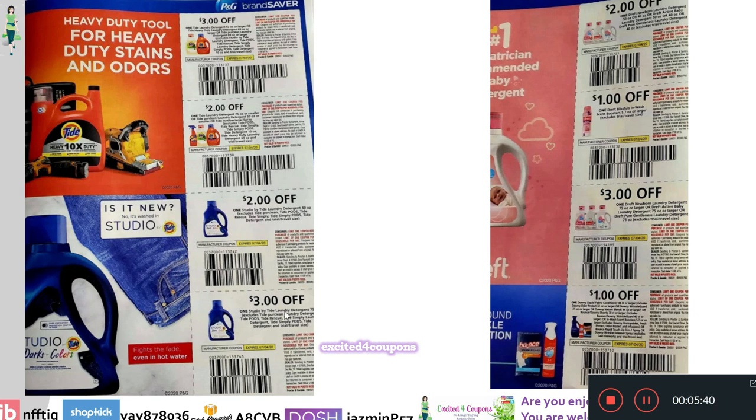Right underneath, we have Studio by Tide Laundry Detergent — 40 ounce with $2 off, and $3 off for the 75-ounce or larger. I remember this one — I got it when my kids were small, they smell so good. There's $2 off one Dreft Newborn Laundry Detergent, $1 off one Dreft Blissful In-Wash Scent Booster, $3 off one Dreft Newborn 75 ounce or larger, and $1 off which includes Downy and different products.